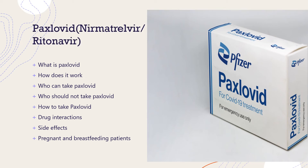Hey, this is Lucy. I'm a pharmacist and a nurse. In this video I will talk about everything Paxlovid.